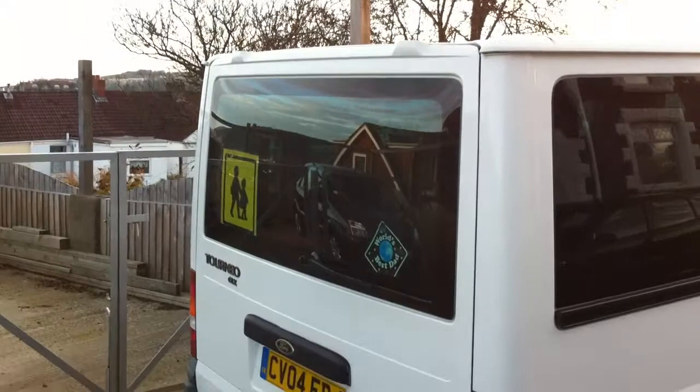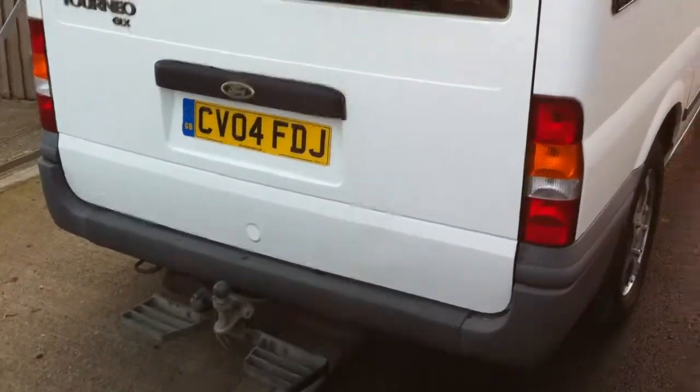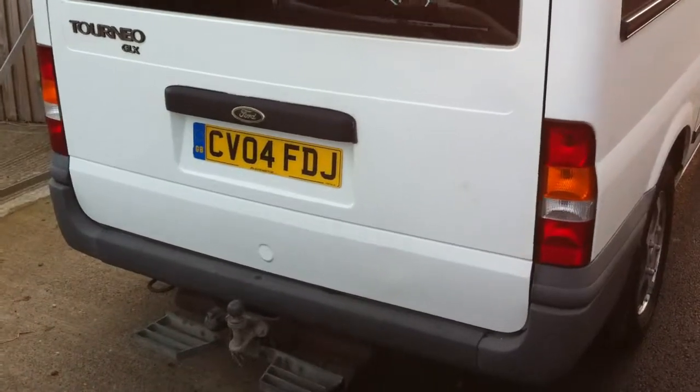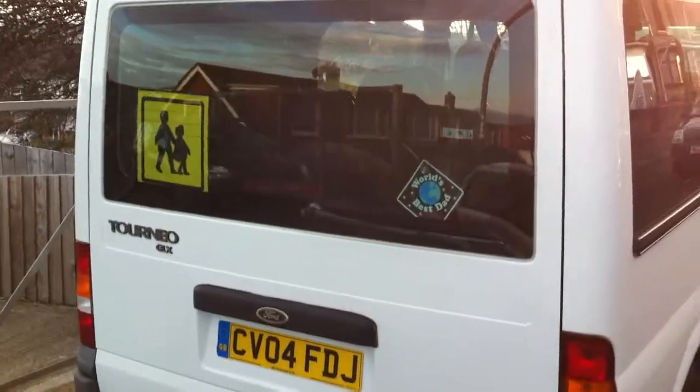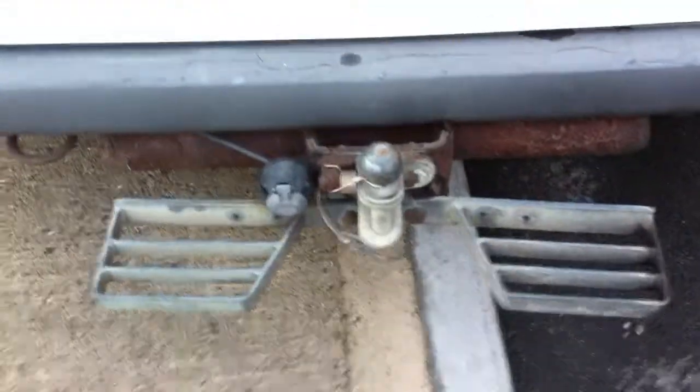Tyres like new. The minibus has only been used for school contracts and airport transfers. It's got a tow bar with a step.